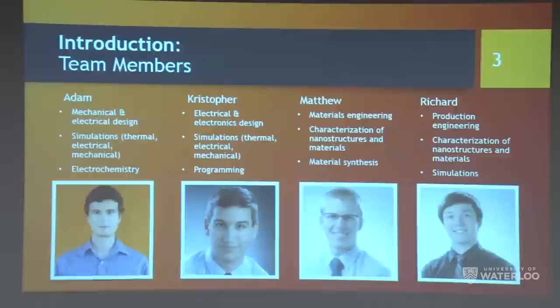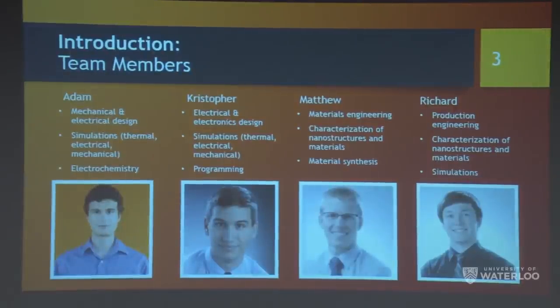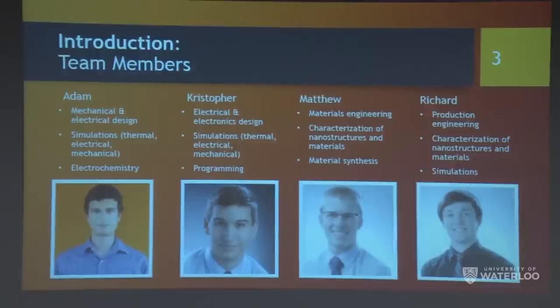Here are all the people in the group. As you can see by the disciplines involved, we divided the project accordingly. Christopher and I handled the electrical, mechanical, and electronics work, while Matthew and Richard worked in the lab doing wet chemistry, photolithography, and chemical processing.